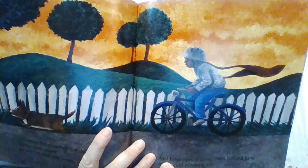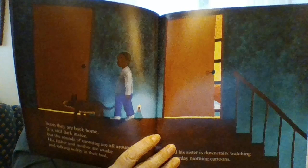And when the paperboy has delivered his last newspaper, he and his dog race home and his empty red bag flaps behind them in the cold morning sun. Soon they are back home and it is still dark inside, but the sounds of morning are all around. His father and mother are awake and talking softly in their bed, and his sister is downstairs watching Saturday morning cartoons. And back inside his own room, the paperboy pulls down his shade and crawls back into his bed, which is still warm. And while all of the world is waking up, the paperboy is going back to sleep — and his dog is sleeping too. Their work is done.